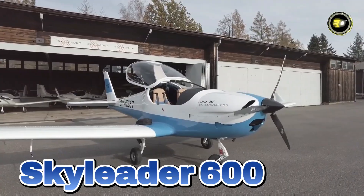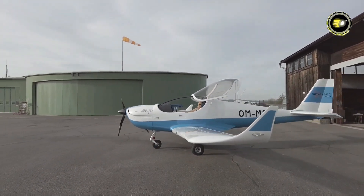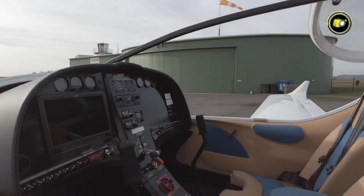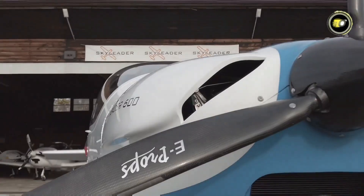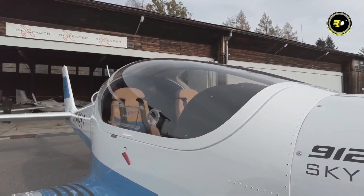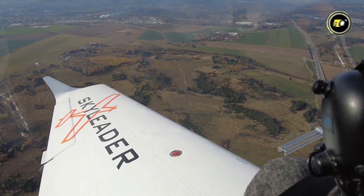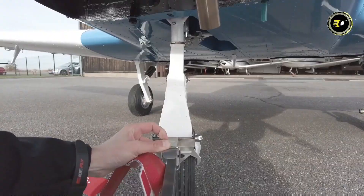Number 10: Skyleader 600. The Skyleader 600 is a two-seat, all-metal, low-wing aircraft with a trapezoidal wing. It includes fixed tricycle landing gear with wheel pants and a steerable nose wheel, with an optional retractable version. Perfect for recreational flights, pilot training, and special missions, it features high safety levels, excellent flight qualities, and classic design. With its 1,000-mile range and 115-horsepower engine, the Skyleader 600 provides comfort, reliability, and low operating costs for pilots globally.